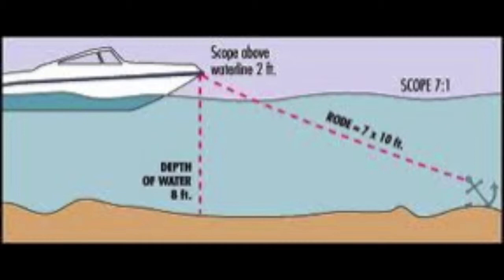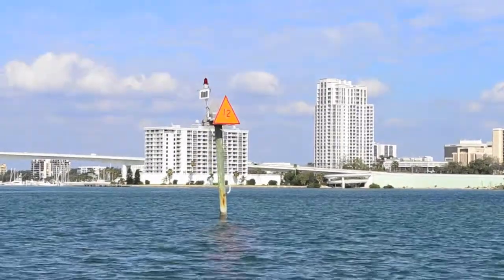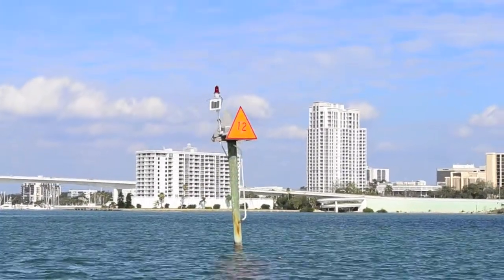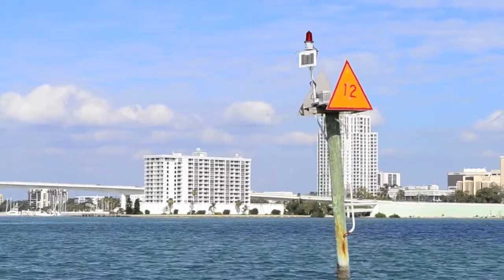It's important when anchoring that you're in four feet of water and you have seven times the depth in scope from your anchor to your boat. Also, if you're anchoring near an island, place your stern anchor on the island. When getting to channel marker 12, you can either head west and out into the Gulf of Mexico or keep heading north to the Clearwater Causeway.